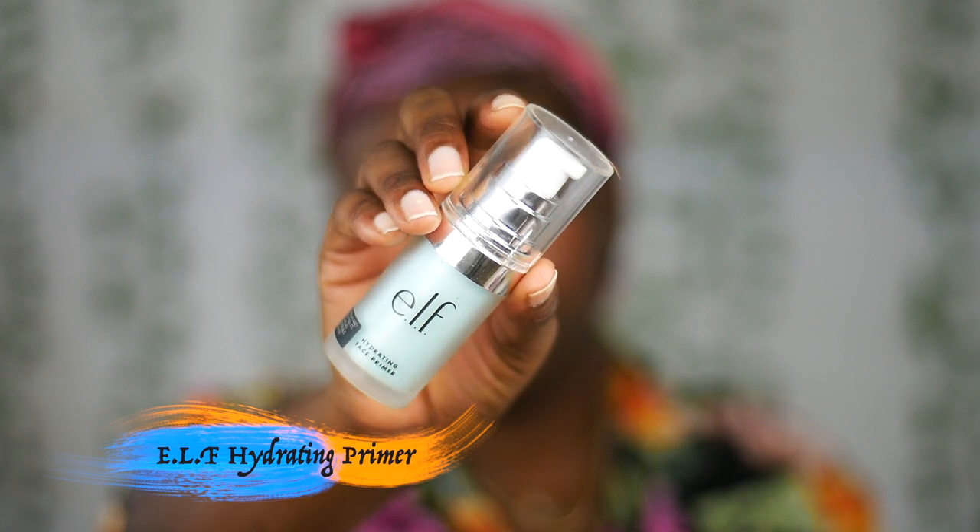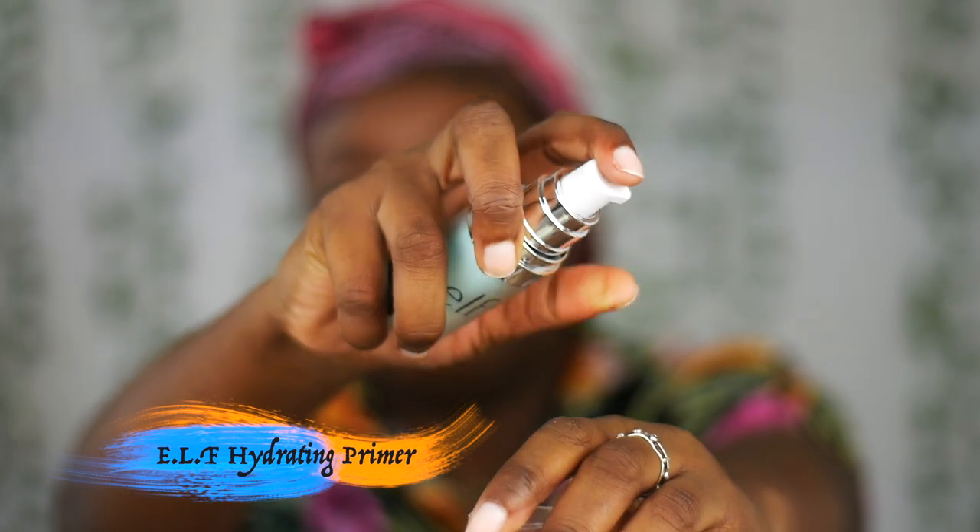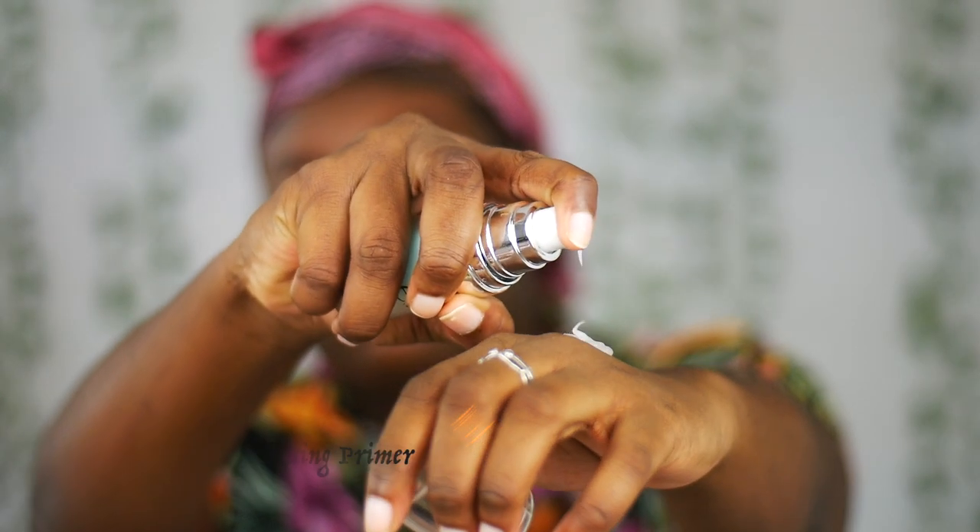For primer, I'm going to be using the ELF Hydrating Primer, and I'm going to massage this into my skin evenly.